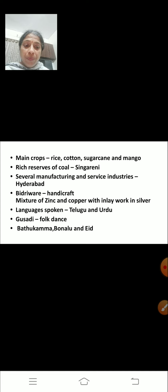Several manufacturing and service industries are located in and around Hyderabad. Bidriware is a well-known handicraft made here. It is made from a mixture of zinc and copper with inlay work in silver. Telugu and Urdu are the two main languages spoken here. Gusadi is a popular folk dance. Batukamma, Bonalu and Eid are the festivals celebrated here.